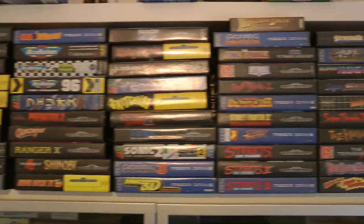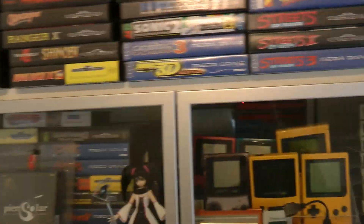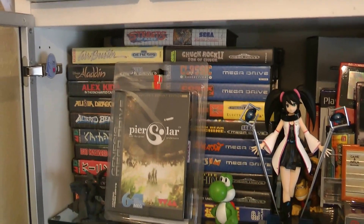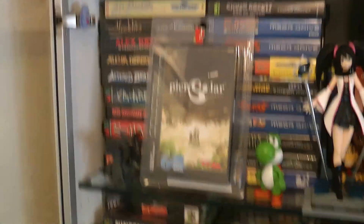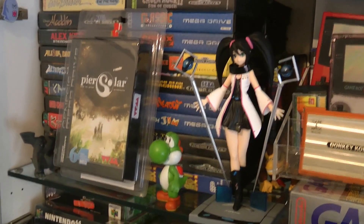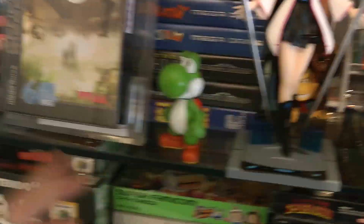Next we have Mega Drive stuff - this shelf is three deep, with my favourites near the front like Streets of Rage and Toejam and Earl. I've got so much Mega Drive stuff now that it's filtered onto the next level too. Opening the cabinet, there are another two layers of Mega Drive plus some Master System stuff at the back. The Mega Drive collection is really taking up the space.